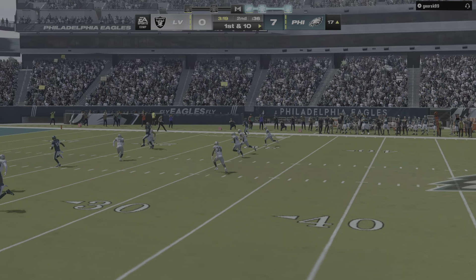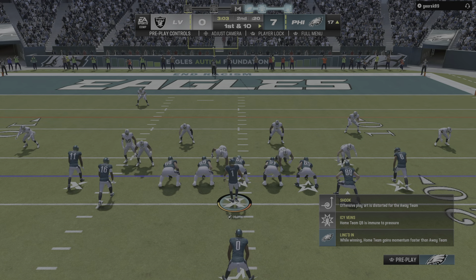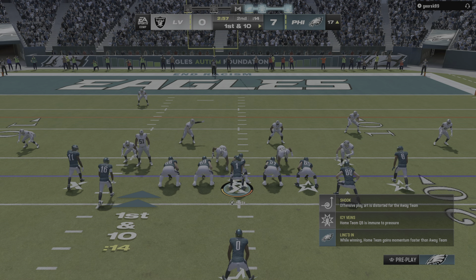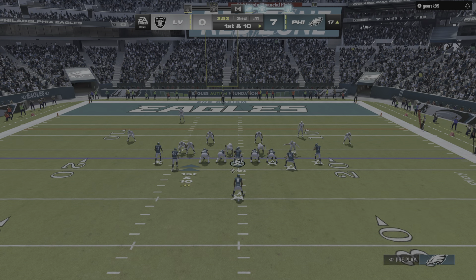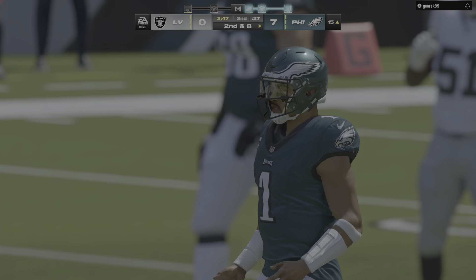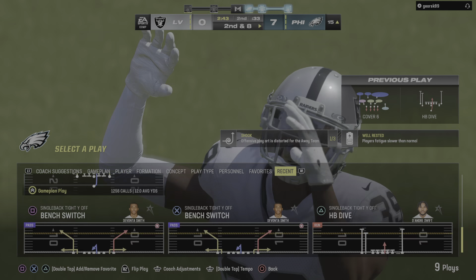On first and ten, it's Hurts — a short throw caught by Gatter, a pickup of eight, leaving second and two. The quarterback reading the defense and getting to the open man — that's good recognition. And how about what he did after the catch? Hit your tight end, let him get some yards. When he gets moving, not many guys want to come over and put a hit on him.